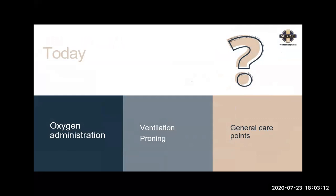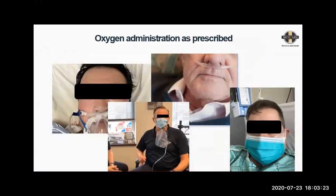COVID causes an oxygen deficit for the patient, so oxygen is the main drug that we need. Oxygen remains oxygen — it's just the way we administer it that differs, and the device we choose depends on what is suitable for the patient. We already discussed the stepwise plan in previous presentations for oxygen administration, so I'm not going to talk a lot about the decision-making, but more about the related care.